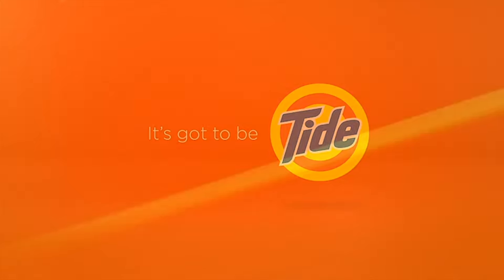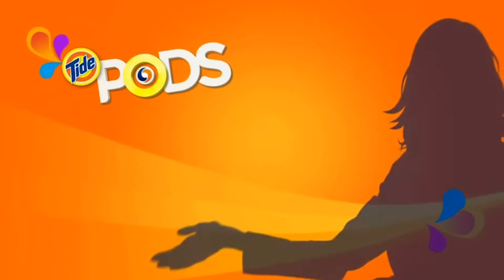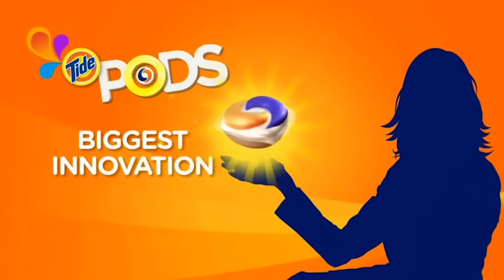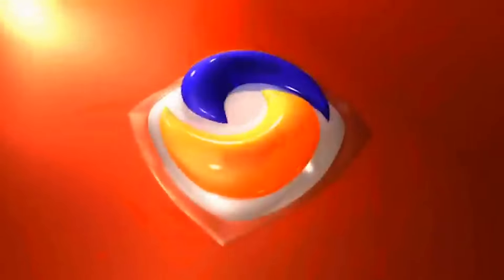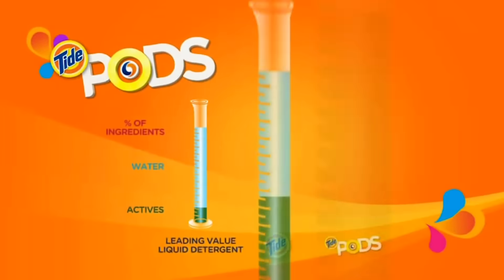These single-dose pods — Pods being a term trademarked by Tide — is a 4-in-1 laundry solution that contains detergent, stain remover, color protector, and built-in pre-treaters. They are considered the fastest-growing segment of laundry detergent and are already outselling powder laundry detergents.